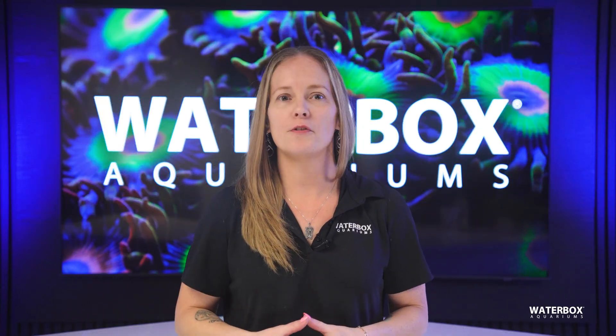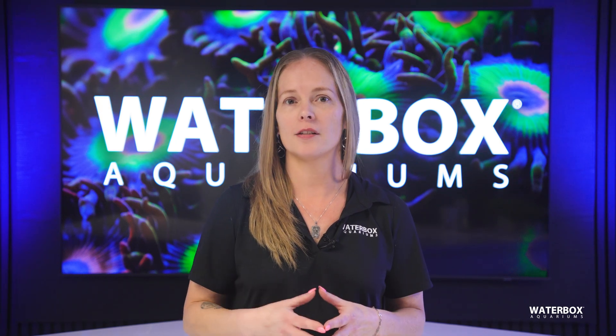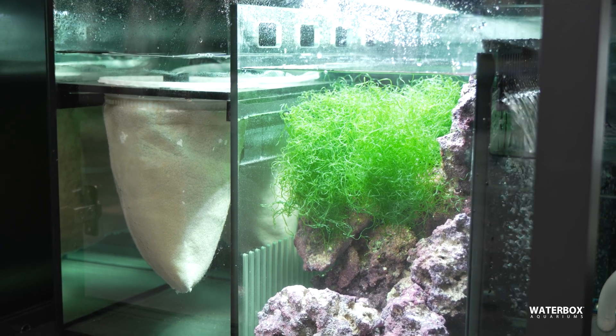At its core, a refugium is a specially designed space within or attached to your aquarium system, often located in the sump or as a separate attached tank. The purpose of this space is to provide a safe haven or refuge for macroalgae and organisms that promote a balanced, healthy reef environment.